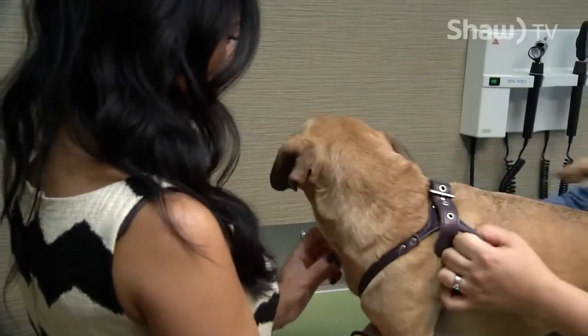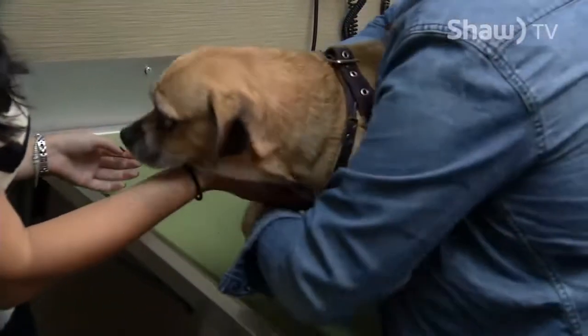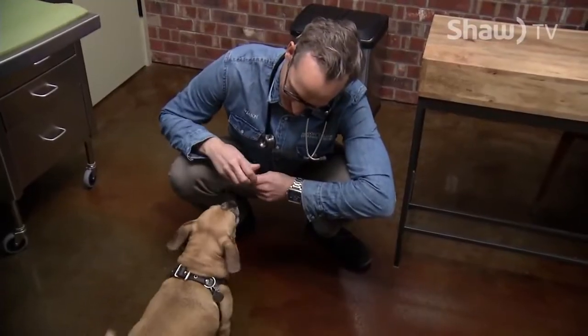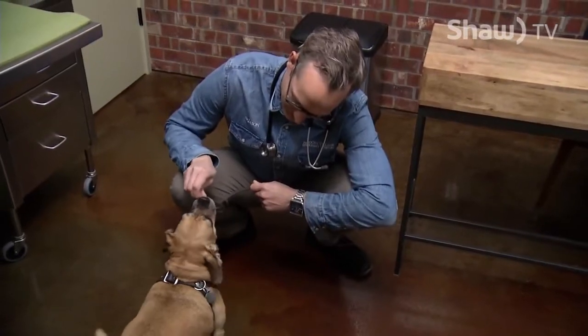The positives of the titer tests are that we can really limit the number of vaccines that we're giving, but the negative of the test is that we can't always guarantee that a negative is truly negative. I think any time we're stimulating the immune system, we want to do that when it's absolutely necessary and we just don't want to be haphazard.